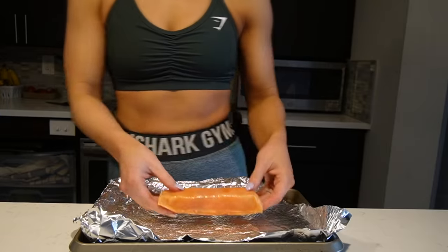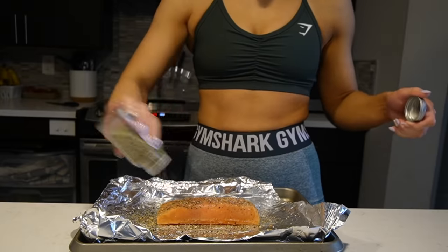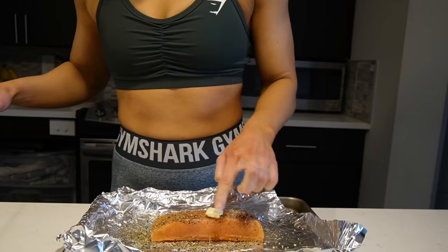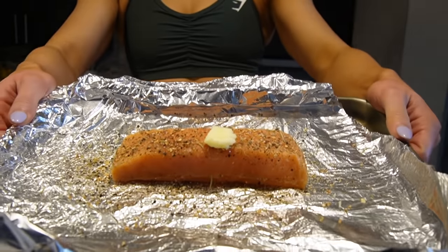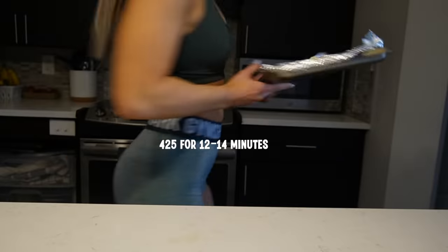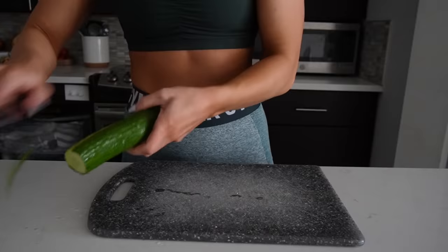You can use fresh or frozen salmon — sometimes frozen is so easy. You can give it a quick thaw before you head to the gym, or put it in some warm water and it'll get going quickly. I season it with lemon pepper, salt, garlic salt, and a little bit of butter, and pop it in the oven at 425°F for between 12 to 14 minutes. Just make sure it's up to temp — I use my thermometer.